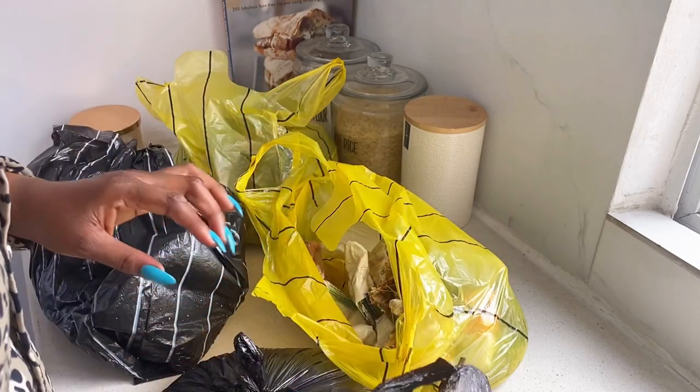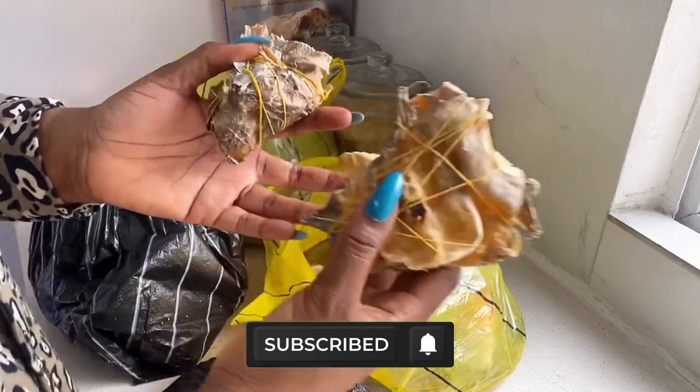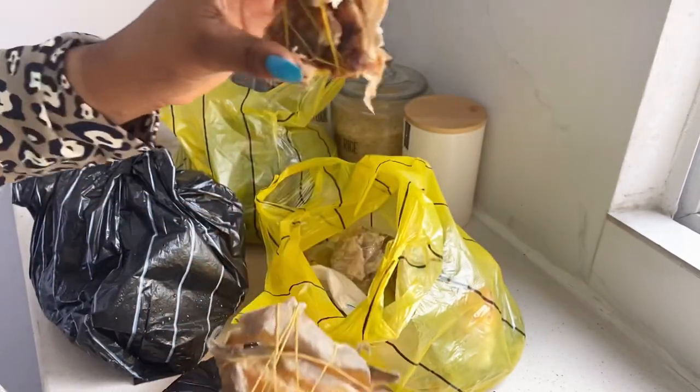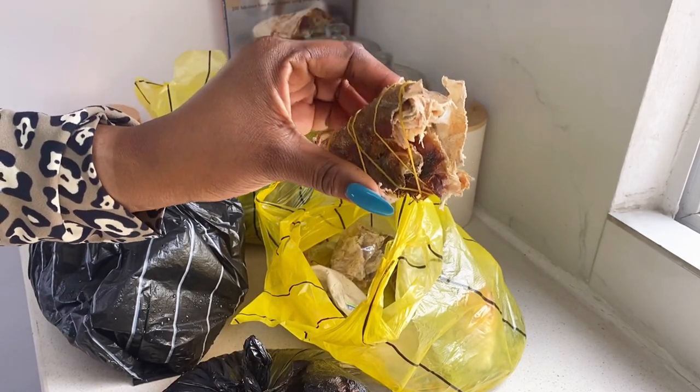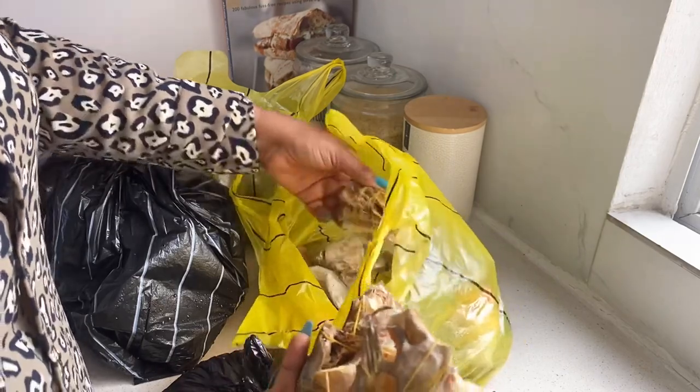If this is something you're going to be interested in, please keep on watching. Also don't forget to hit the like button, subscribe to my channel if you haven't, and turn on your notification bell so you get notified whenever I post new videos. Happy watching! This is the bone part — this one has bones, this one has flesh, another stock fish, and the final stock fish. This is all of the stock fish that I got.